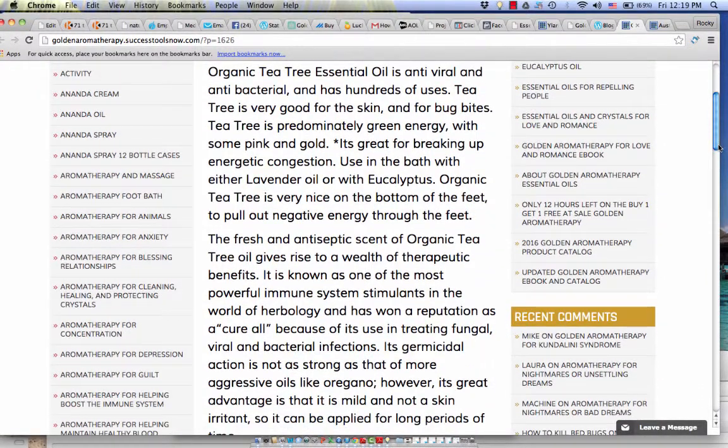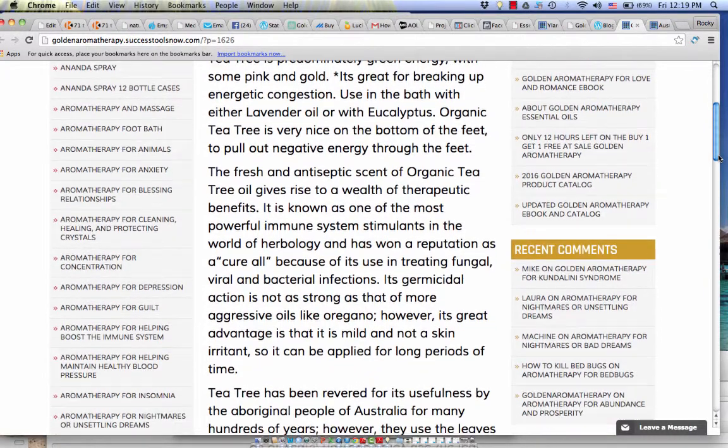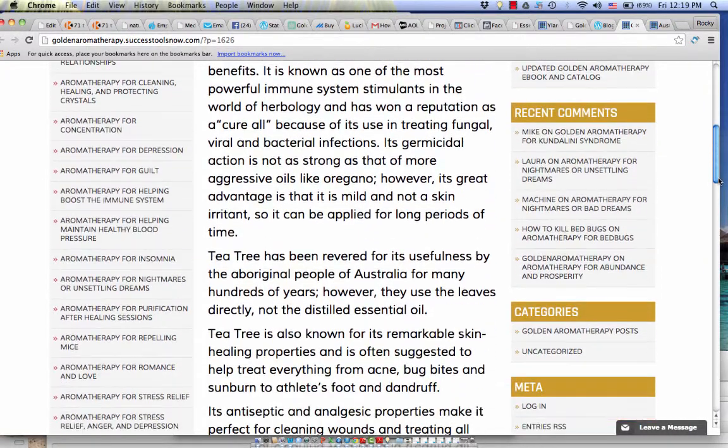The fresh and antiseptic scent of organic tea tree gives rise to a wealth of therapeutic benefits. It is also known as a powerful immune system stimulant in the world of herbology, and has won a reputation as a very powerful ally in treating fungal, viral, and bacterial infections. Its germicidal action is not as strong as that of more aggressive oils like oregano; however, its great advantage is that it is mild and not a skin irritant, so it can be applied for long periods of time.